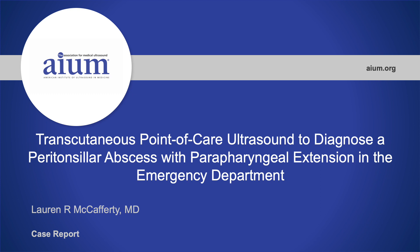Hello, I'm Lauren McCafferty and I'm an Emergency Ultrasound Fellow at University Hospital's Cleveland Medical Center. I'll be discussing a case in which transcutaneous point-of-care ultrasound was used to diagnose a peritonsillar abscess with parapharyngeal extension in the emergency department.